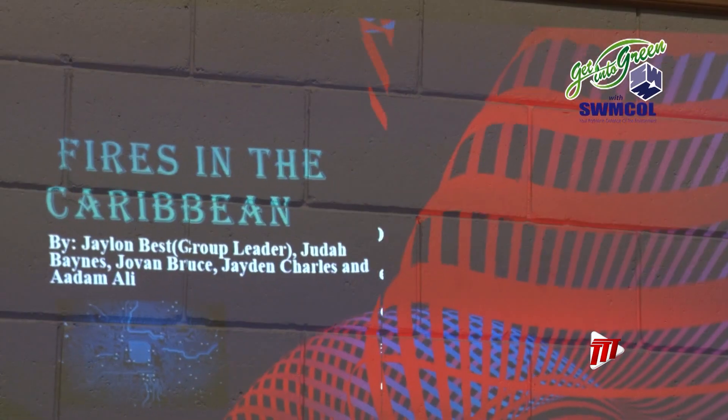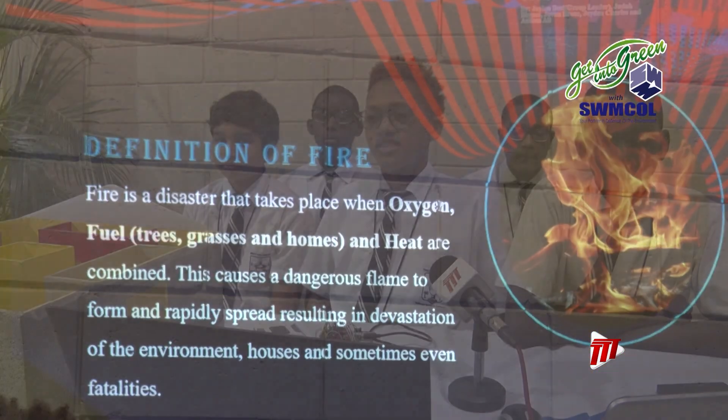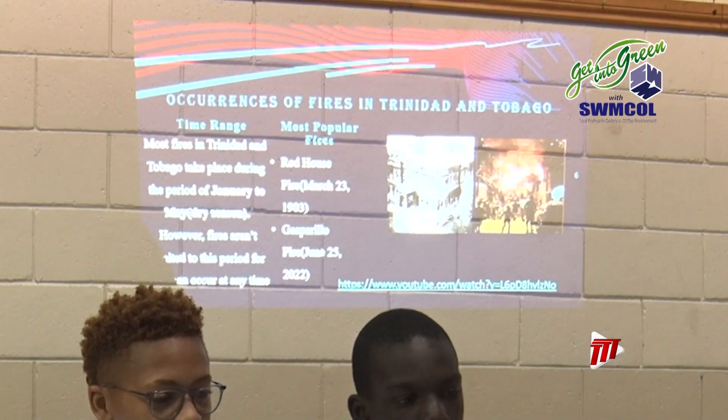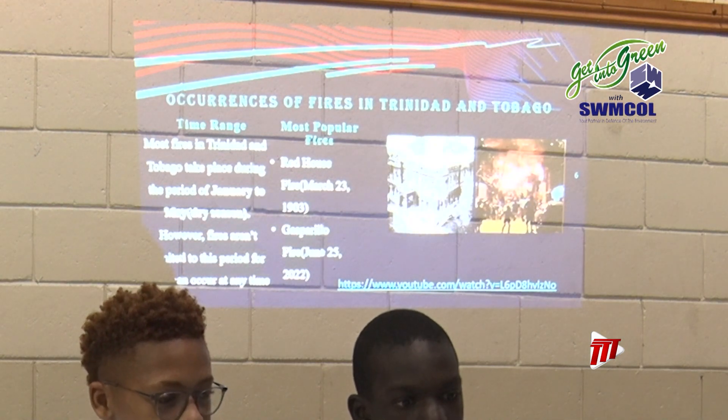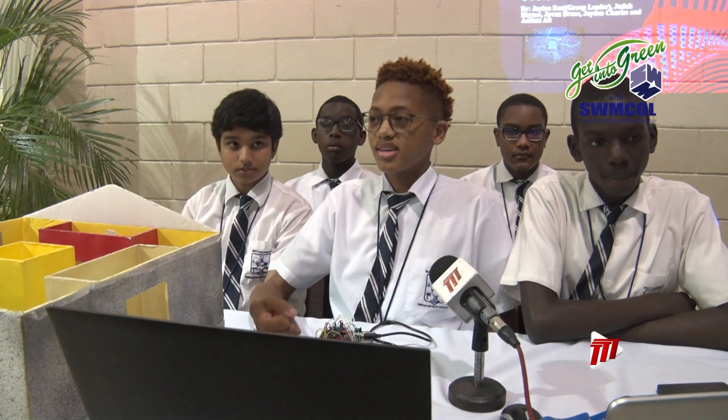SOS stands for Save Our Souls. This team also aims to alert vulnerable persons to forest fires, explains Jaylon. We made a device, which is a wristband. There's a motor that is in the SOS pattern, so you can actually feel the vibration pattern on your wrist, if you're blind, etc.